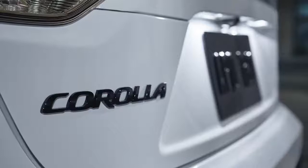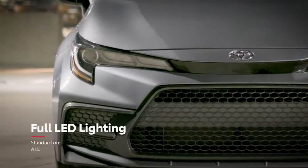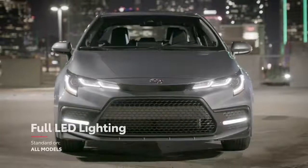Along with other accents that give Corolla a sharp and unapologetic stance, regardless of grade, all models also feature standard LED exterior lighting including headlights, tail lights, and daytime running lights.